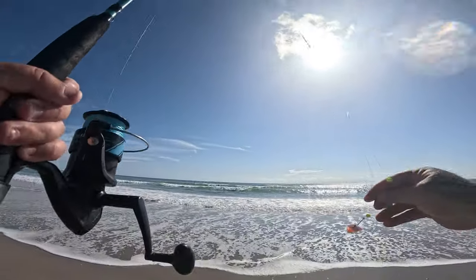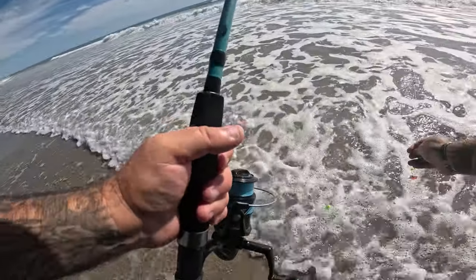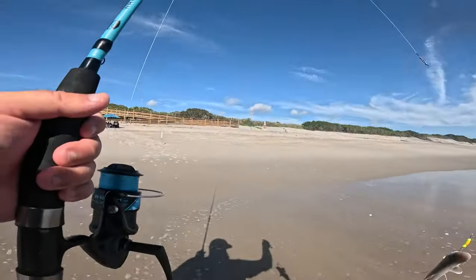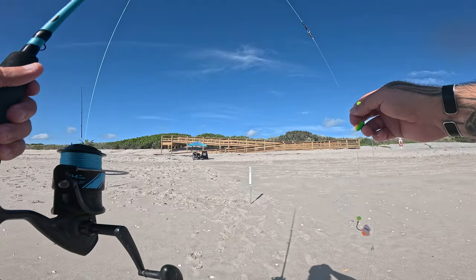It's a little blacktip! Sweet — there we go, first shark of the day. It's not quite the size shark we were hoping for, but I will take it.